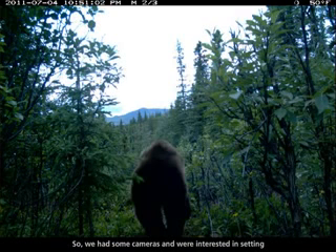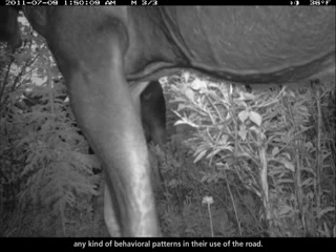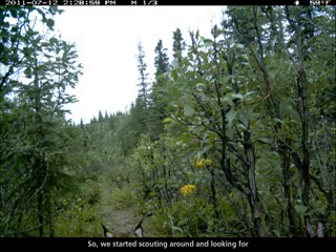We had some cameras and were interested in setting them up to see if wolves were crossing the road frequently there, and if we would capture any kind of behavioral patterns in their use of the road. In terms of logistics, we set up a number of cameras and were playing around with it trying to capture these road crossing events, but we weren't having much luck, so we started scouting around and looking for other areas.